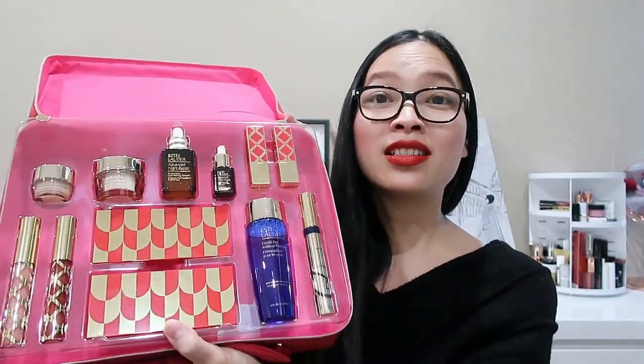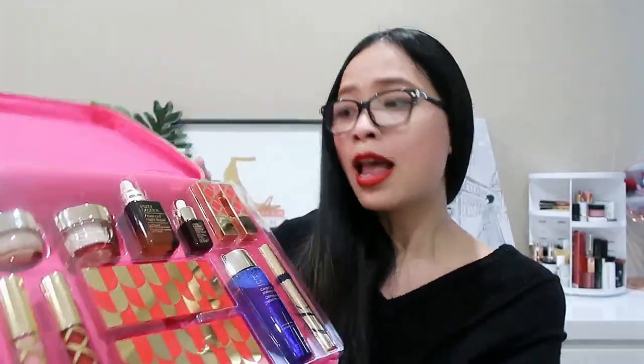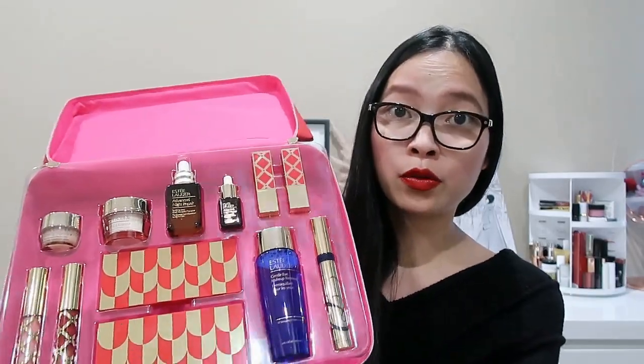Generally speaking, I think this is such an incredible box this year. Every year they do such a sought-after Blockbuster set, but I think this year they really topped it because they have so much skincare, which makes it so much more luxurious. I forgot to mention: this box is actually valued at over $700 Australian dollars, or over 300 pounds. So this is absolutely incredible — it'll be a great gift either for yourself or for family and friends during the holiday season. Definitely grab it while you can; I'll leave some links below for you guys to check it out.